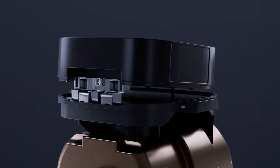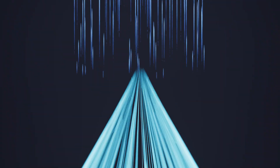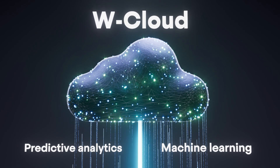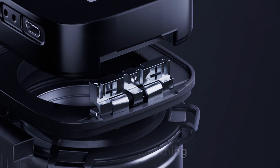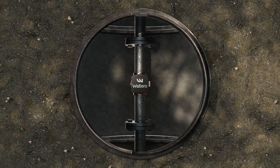That data is seamlessly aggregated through IoT networks to our WCloud and enriched using predictive analytics and machine learning. The WSensor can digitize anything visual, from water and gas meters to monitoring remote drainage systems.